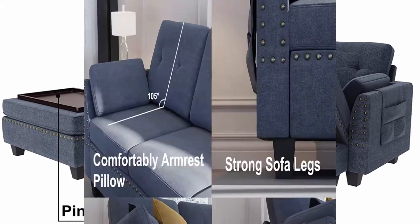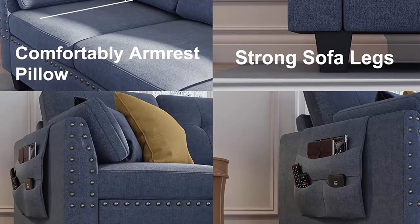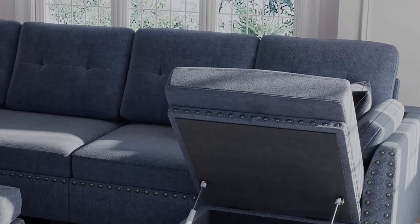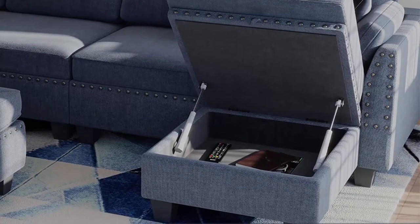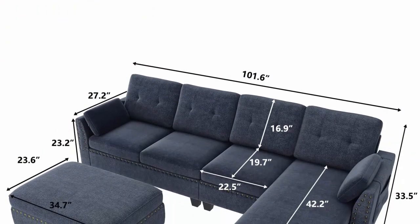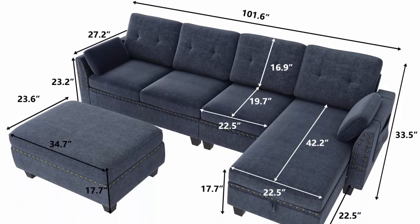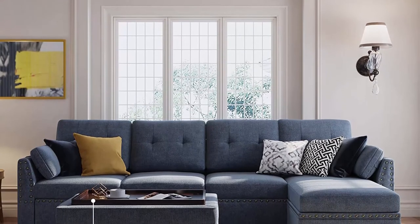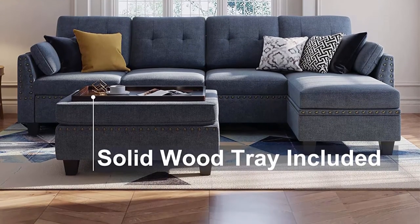Large storage space — the sectional couch set has two storage ottomans: one large and one small. They can meet your daily needs and make your living room look neat and tidy. The cushions have hook and loop to keep them in place. Large storage ottomans can be used as a stool or coffee table by turning the lid over. Dimensions: 101.6 x 50 x 33.5 LWH. Couch capacity: 660 lbs. Ottoman size: 34.7 x 23.6 x 17.7 LWH. Ottoman capacity: 440 lbs. Ships in 4 boxes.